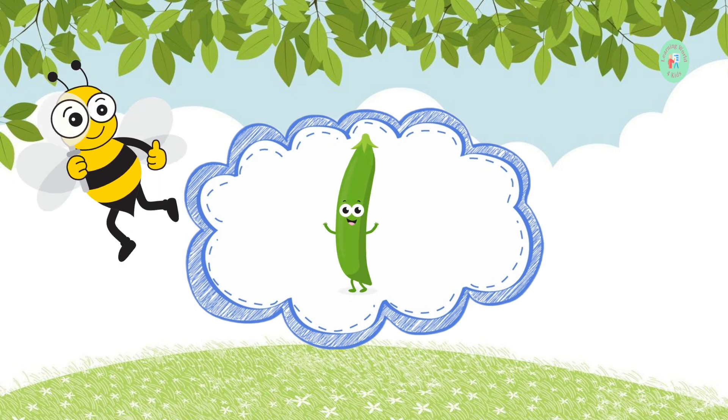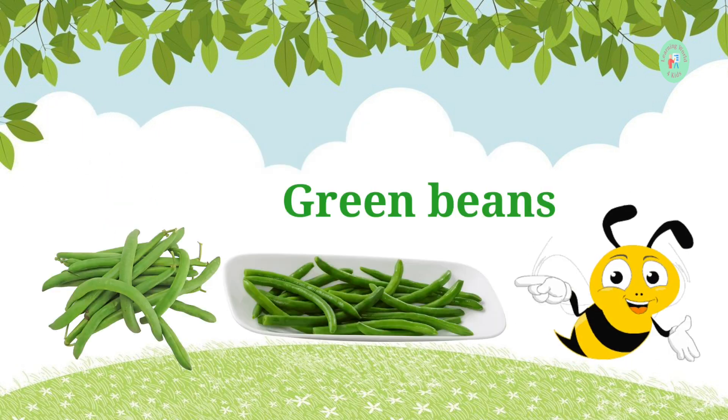These long, green vegetables are often served as a side dish. What do we call them? These are green beans. They're yummy when cooked just right.